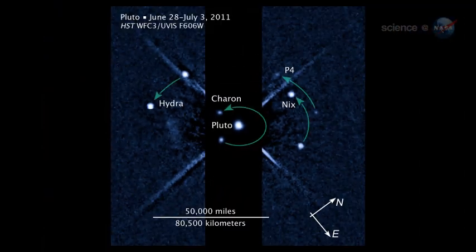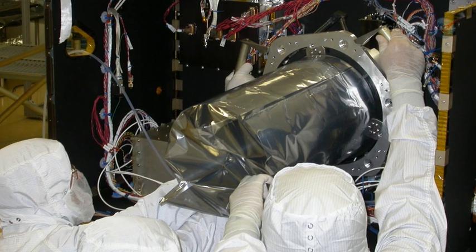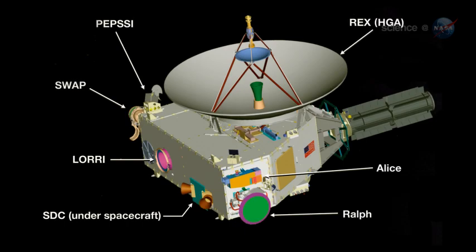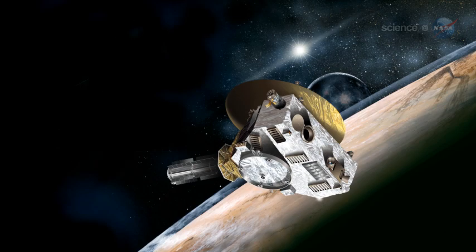Hubble recently contributed more intrigue by spotting a new moon circling Pluto, bringing the total to four. Composite Hubble images of Pluto now resemble a miniature planetary system. New Horizons will hunt for even more moons as it approaches the dwarf planet. To aid in the investigations, New Horizons is carrying one of the largest and highest resolution interplanetary telescopes ever flown, called LORI, short for Long Range Reconnaissance Imager. At closest approach to Pluto, LORI can resolve details almost as well as a spy camera.